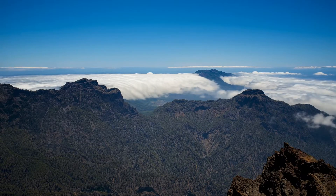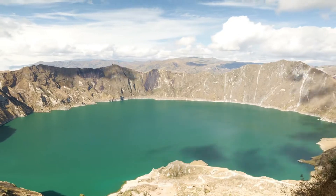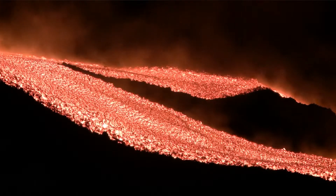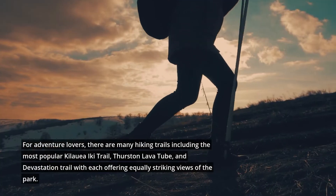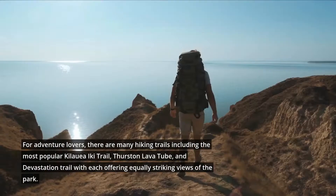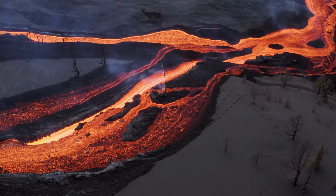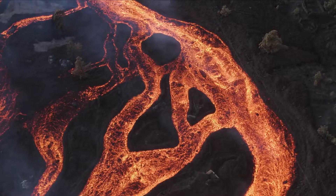You cannot cover the entire area in a single day, as there are a number of sites to visit, like the Thomas A. Jaggar Museum, the Volcano Art Center, and the historical Puu Loa Archaeological District. So plan your trip with enough time to explore all of these sites. For adventure lovers, there are many hiking trails, including the popular Kilauea Iki Trail, Thurston Lava Tube, and Devastation Trail, each offering equally striking views of the park. Some areas of the park are closed for safety reasons as occasional seismic activity might pose a threat, so be careful during your visit to this thrilling and adventurous place.